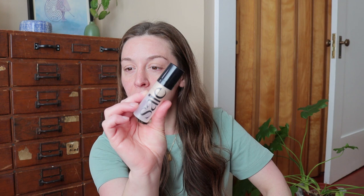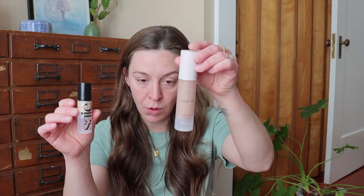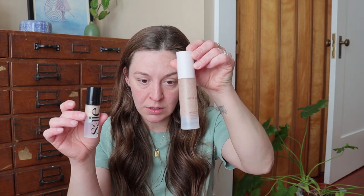I'm gonna use a primer. This is the Say Beauty Glowy Super Gel. I have this like deluxe mini, smaller size that you can get out there. I'm gonna pair this with the new Rose Ink Tinted Serum. I like both of these things — they're super pretty and I wanted to see how they looked together.